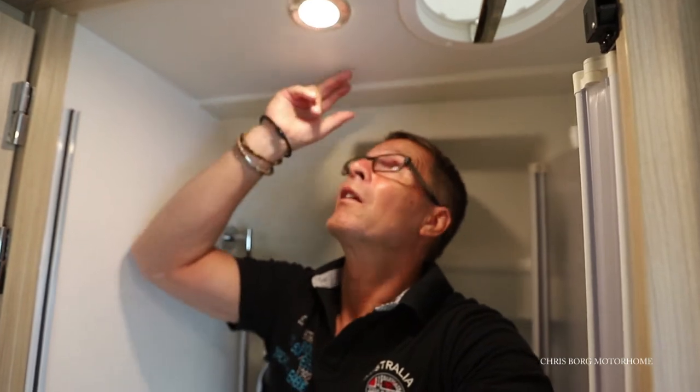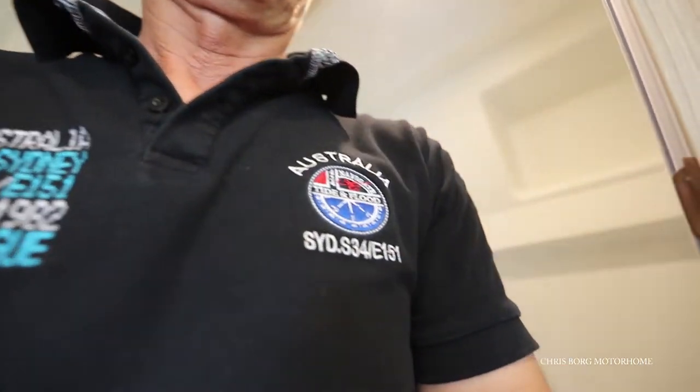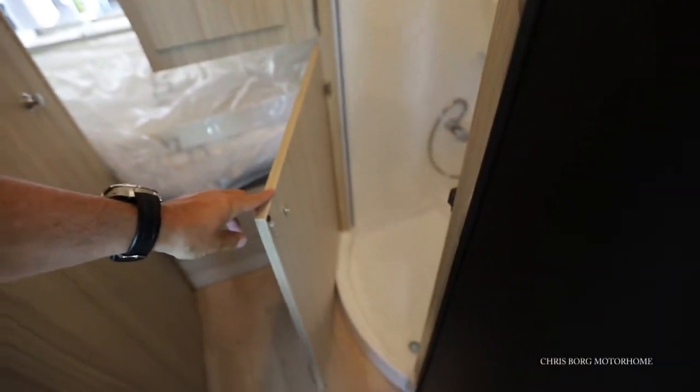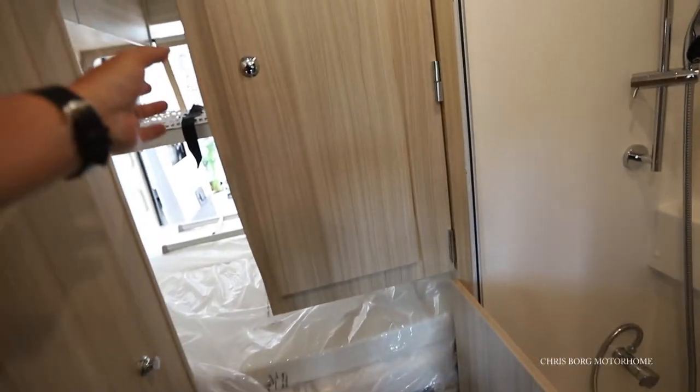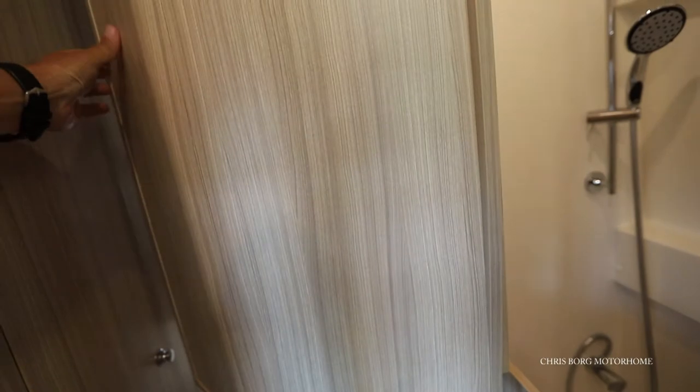The height in here — I'm 178 centimeters tall, about 5'10" — and it's maybe five more centimeters to the ceiling, I think. So let's close the door down here and then close the door.